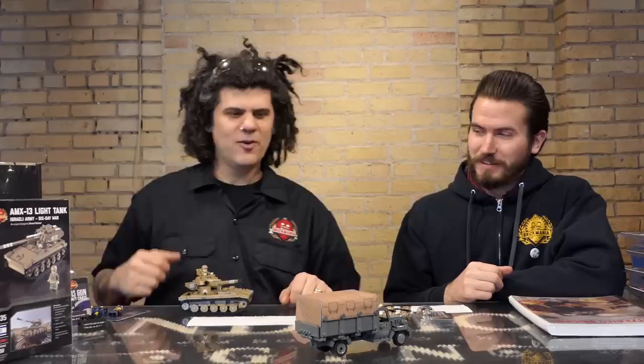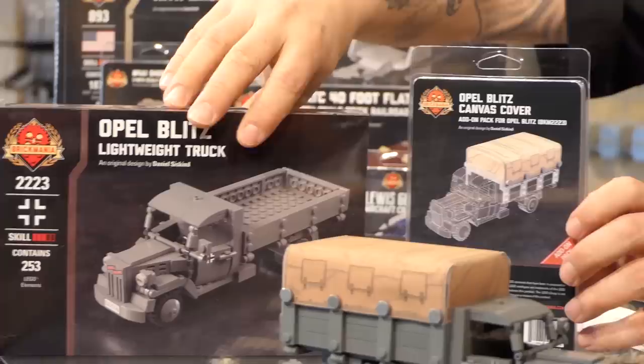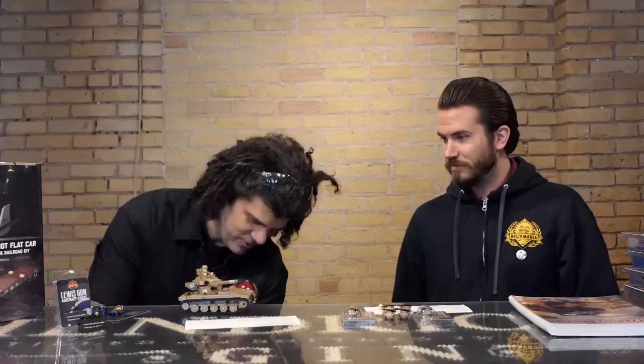We also have the Opal Blitz and the canvas add-on pack. The Opal Blitz is nominally a restock — there are a few minor changes in it, mostly to make it cheaper. The canvas cover add-on pack will work with older Opal Blitz models, so you can upgrade your current one to current standards and make yourself a covered Opal Blitz German Army truck. Don't let General Winter ruin your campaign.